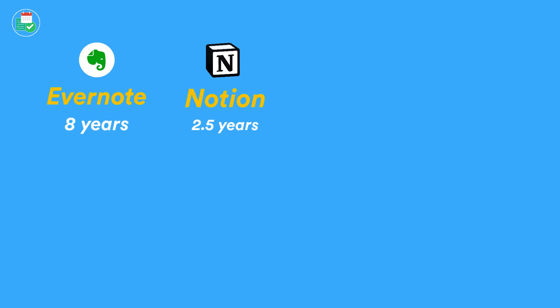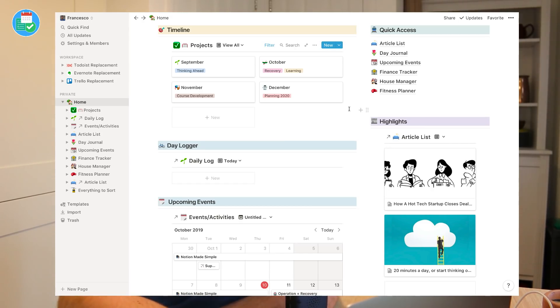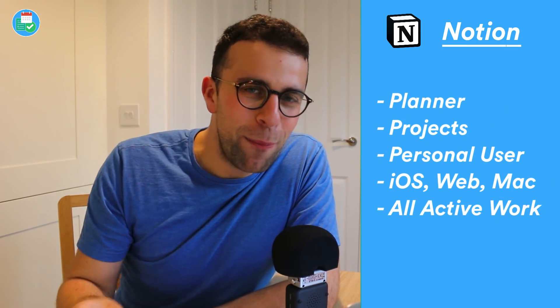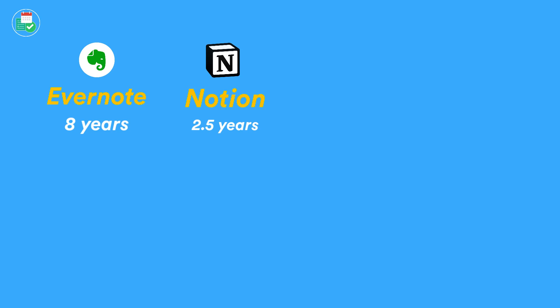I use it mainly to plan my goals for the rest of the year and to track upcoming meetings and activities — not as a calendar replacement, but for meeting notes and being able to track all of that. I also use it to capture articles. Me and Becca plan house information through there, we track our finances, and I've also been trying to use it as a fitness planner. I continue to find new ways to use it that I previously did inside Evernote.